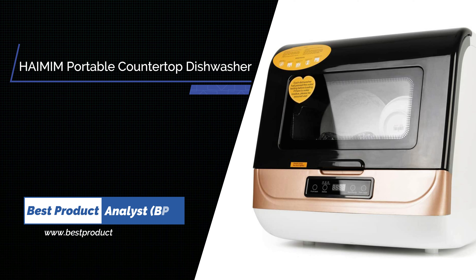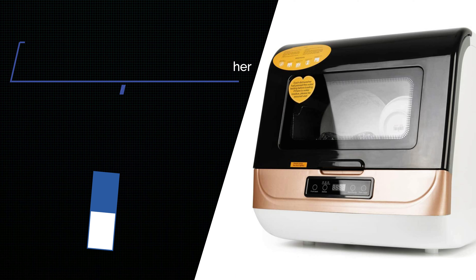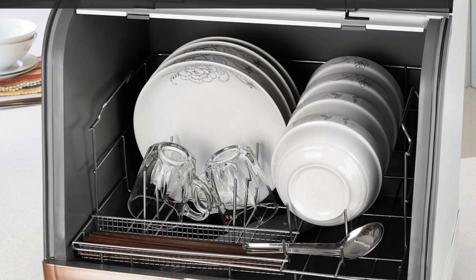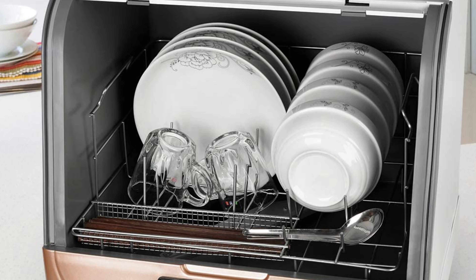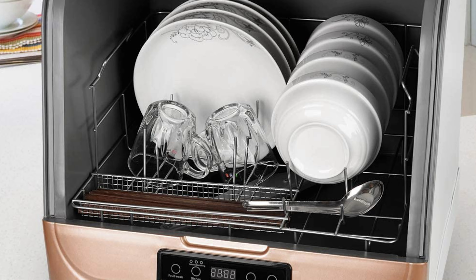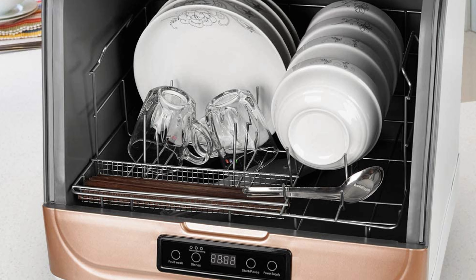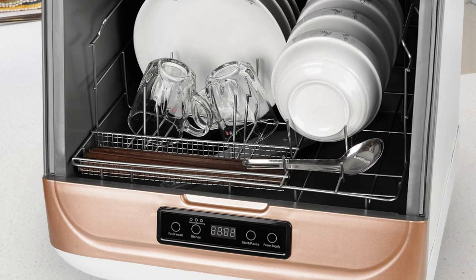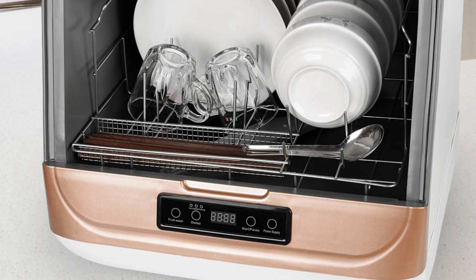Number 4: HEMEM Portable Countertop Dishwasher. This dishwasher has 5 working programs: fast washing (30 mins), standard washing (40 mins), powerful washing (50 mins), fruit and vegetable washing, and automatic air drying. It is also ideal for washing baby products.